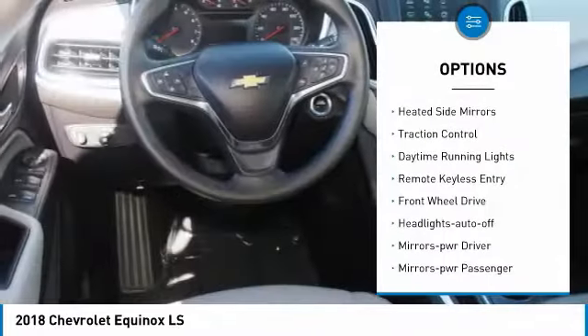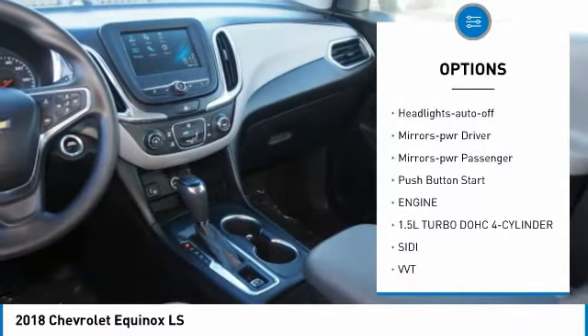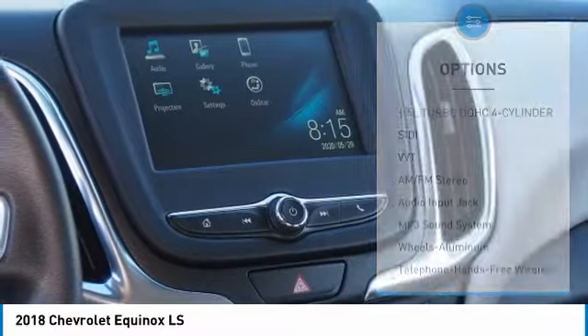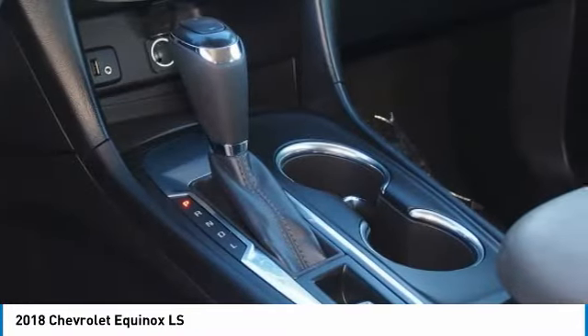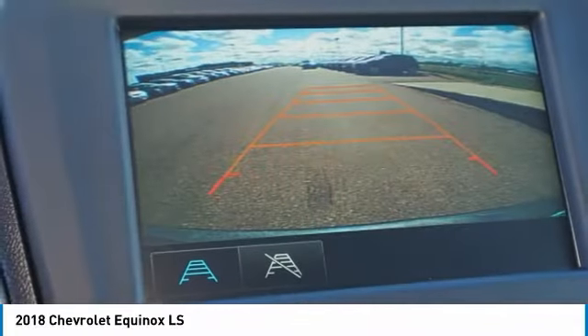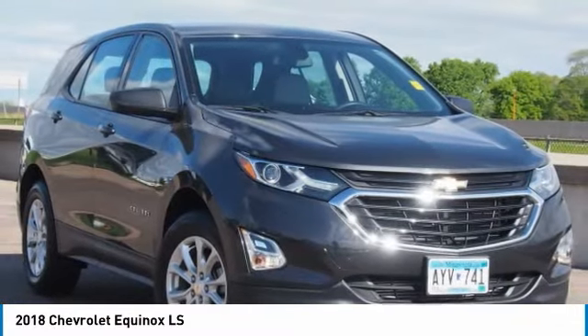Here are some of this vehicle's great options: aluminum wheels, heated side mirrors, traction control, daytime running lights, remote keyless entry, front wheel drive, auto-off headlights, power driver mirrors, power passenger mirrors, push button start. This isn't just a vehicle, it's an experience — so stop in for a test drive today.